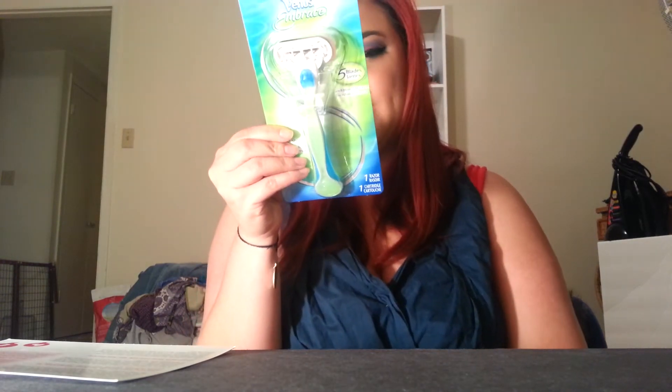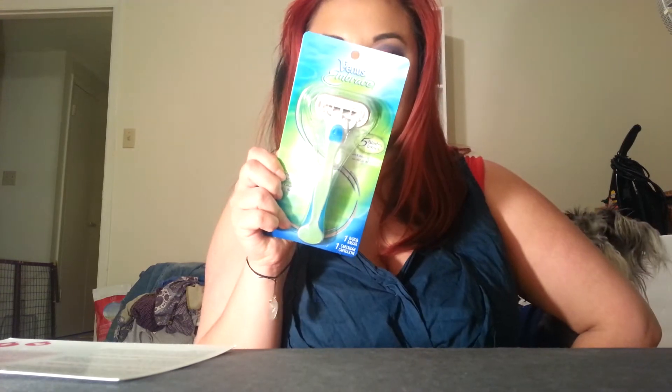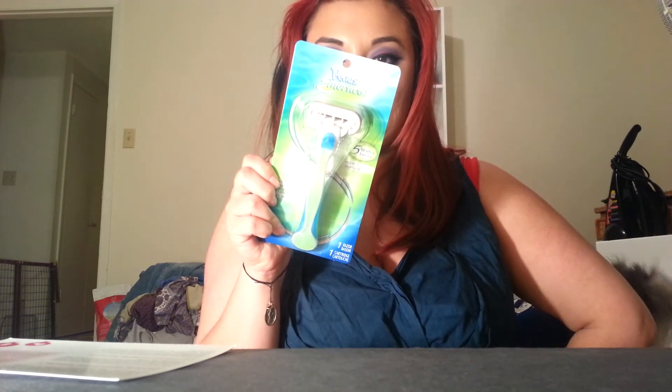It's just a razor. I think I've tried these before. It's got five blades with a ribbon of moisture, for the closest shave. It's got like this gel thing around it.